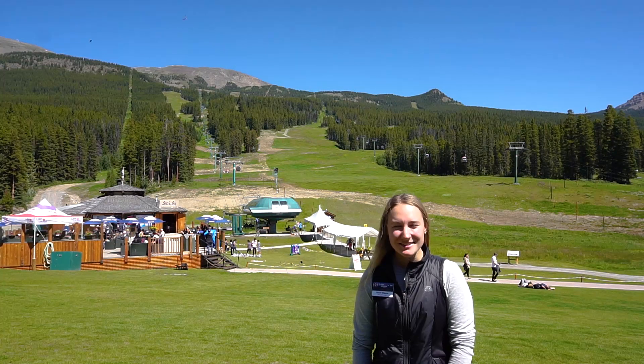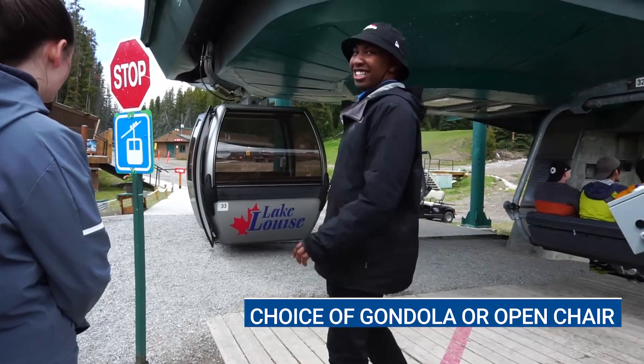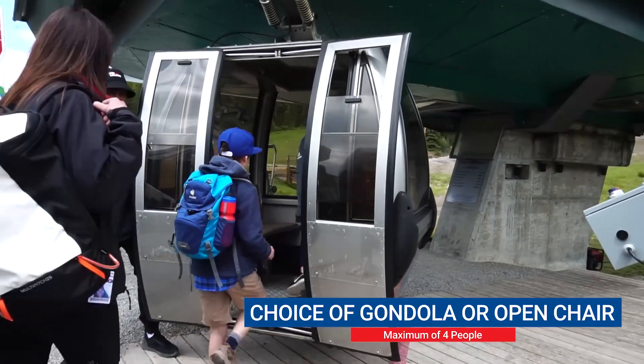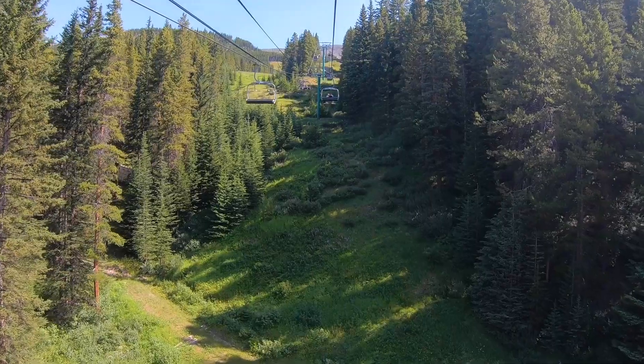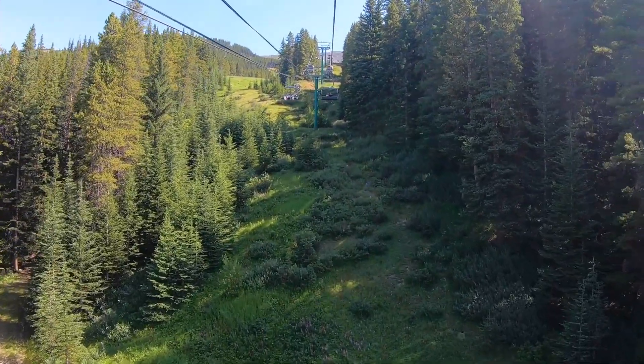Once you've purchased your tickets in our lodge, you're going to want to head outside to your left-hand side to our summer gondola. For those of you who have been here in the winter, you might have noticed our glacier chair is now our grizzly gondola. You'll have the choice between an open chair or an enclosed gondola.